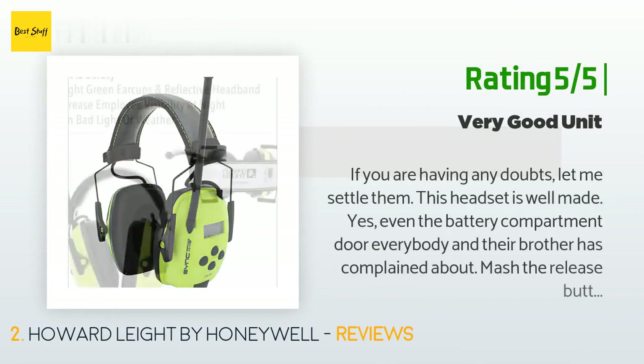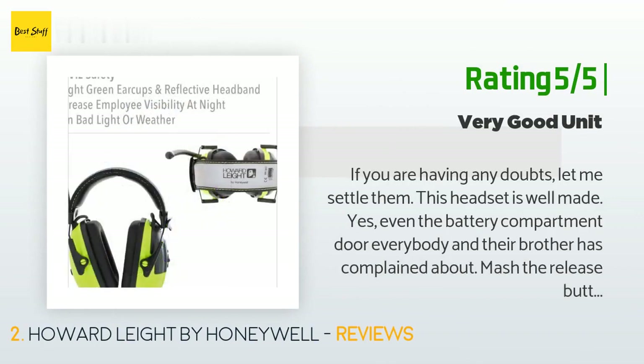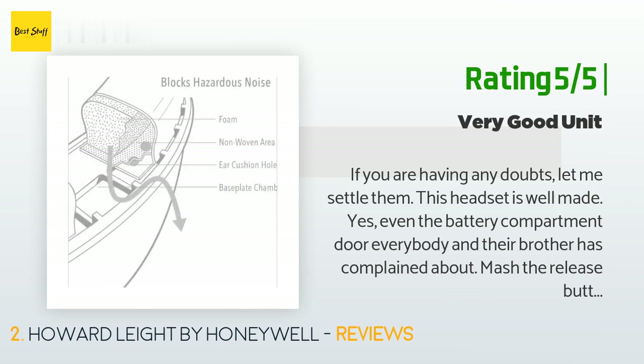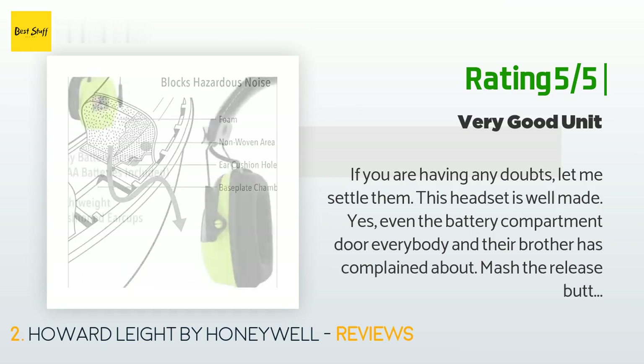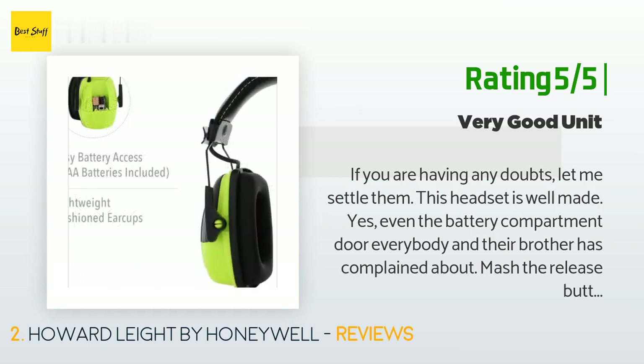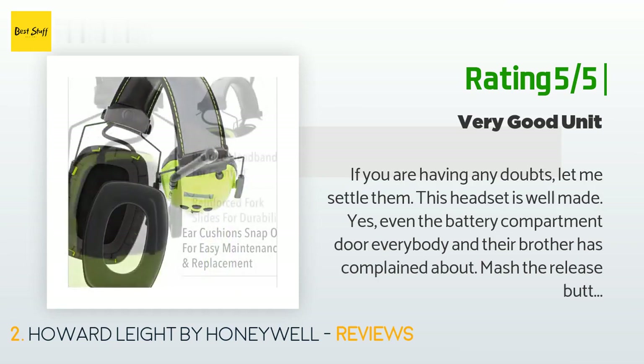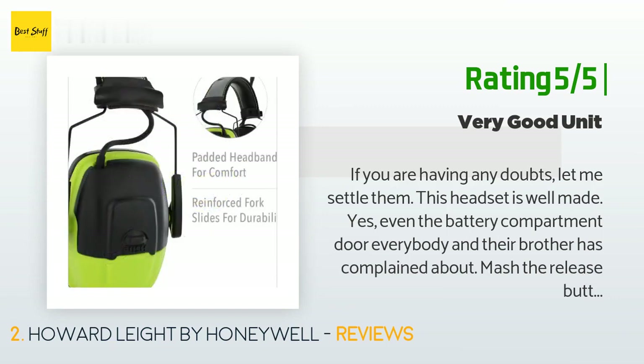Another happy customer said: 'If you are having any doubts, let me settle them. This headset is well made — yes, even the battery compartment door. Mash the release button in fully before you try to push the cover off and you won't have any trouble with it breaking. The FM radio tuner is the best I have seen yet, and I have owned them all including the Peltor and the 3M. I live in a rural area and all the stations I listen to are 40 miles away or further — this tuner handles it.'